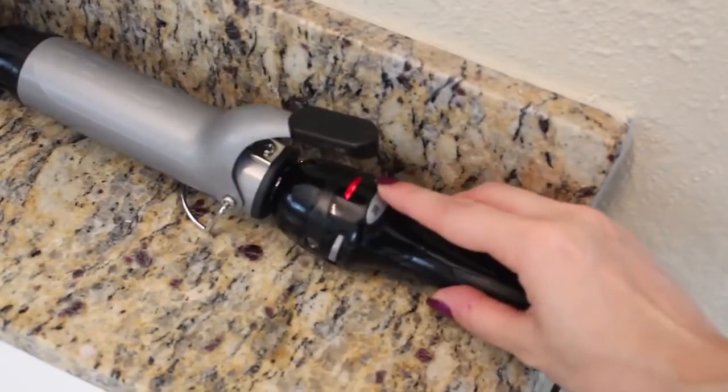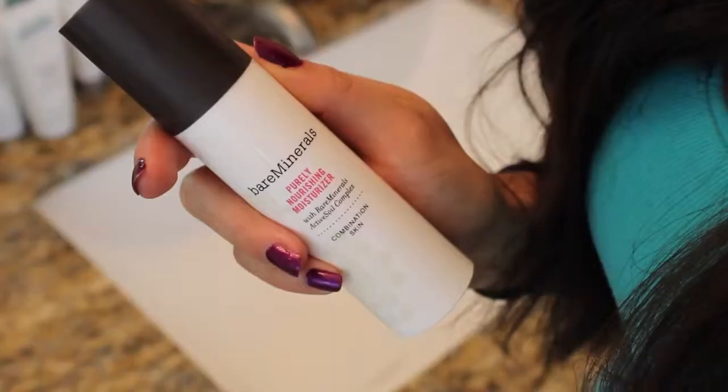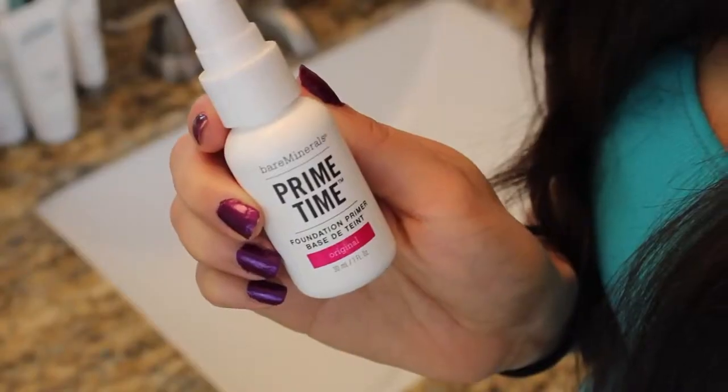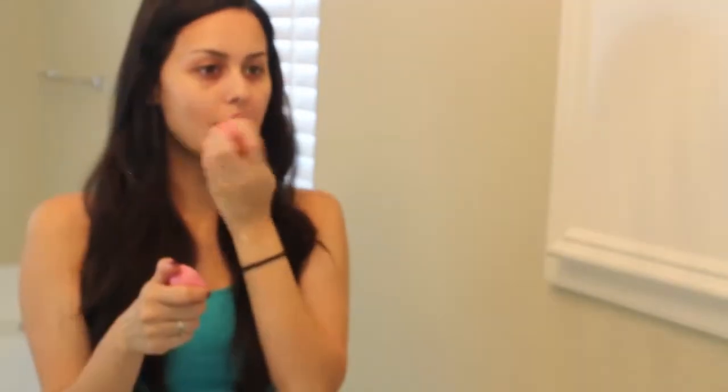First things first, heating up my curling iron so that it's ready by the time I finish my makeup. After that, layer up on moisture. Here I'm using the Bare Minerals Purely Nourishing Moisturizer, then I'm going to prime my face using the Bare Minerals Primetime, which combats excessive oil, absorbs shine, and reduces the fine lines and pores in your face.